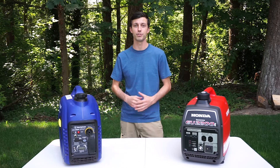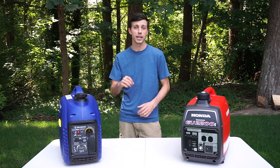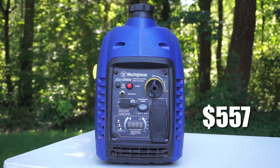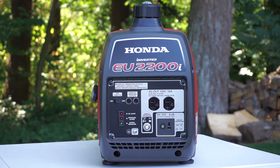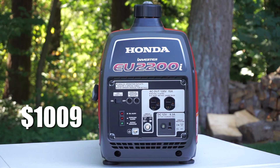Now let's get to the comparison of these two generators. The first and biggest difference between these two is price. The Westinghouse iGen 2500 costs $557, whereas the Honda EU 2200i will set you back $1,009 — almost double the price.